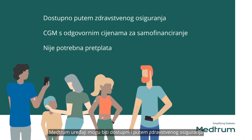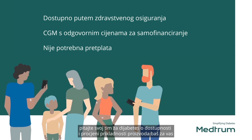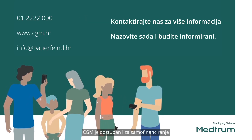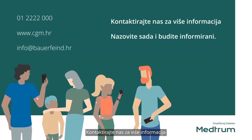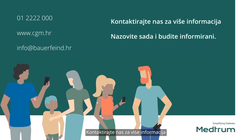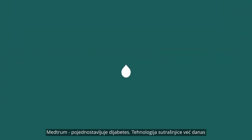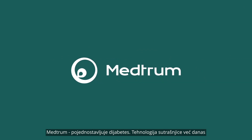All Medrum devices are available via the NHS. Ask your diabetes team about your suitability for our products. The CGM is more affordable if self-funding, with no subscription required. Contact us for more information, or to request your free demo pump patch to try for size and comfort. Medrum — simplifying diabetes, tomorrow's technology today.